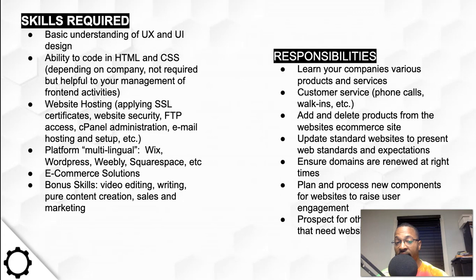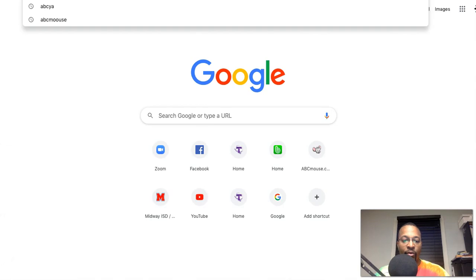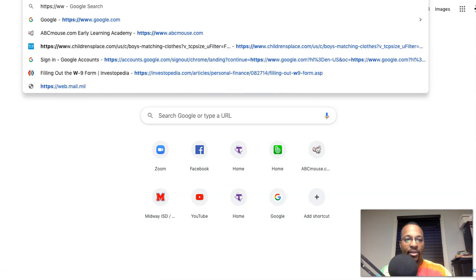If you know HTML and CSS, you can actually use custom code widgets that Weebly, Wix, and Squarespace offer, to do things outside of their drag-and-drop components. E-commerce solutions are also important — knowing how to hook up WooCommerce, how to use Shopify. If you know how to work on the back end of those platforms, let me show you the website I'm actually maintaining right now.